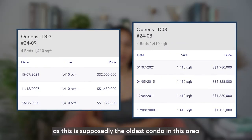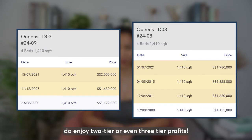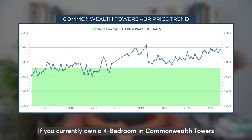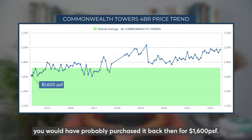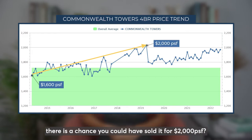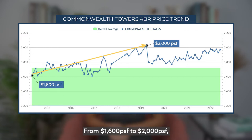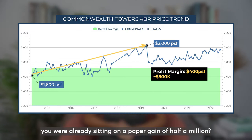With reference to Queens, as this is supposedly the oldest condo in this area with the most number of 4-bedroom transactions, we can see that 4-bedroom owners in this area do enjoy 2-tier or even 3-tier profits. If you currently own a 4-bedroom in Commonwealth Towers and have held on to this property since 2014, you would have probably purchased it back then for 1,600 PSF. If you managed to sell it in 2019, there is a chance you could have sold it for 2,000 PSF. From 1,600 PSF to 2,000 PSF, that's a profit margin of 400 per square foot — a paper gain of half a million back in 2019.